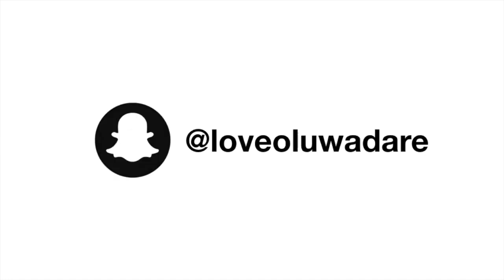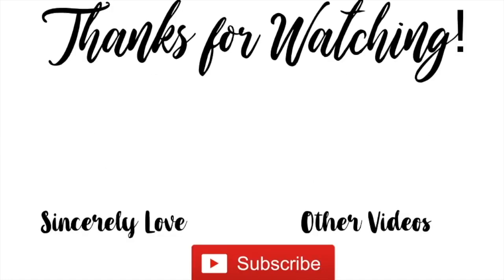Alright guys, I'm back home now — that is the end of the prom vlog. Hopefully you guys enjoyed it. Love you guys all so very much. Peace!